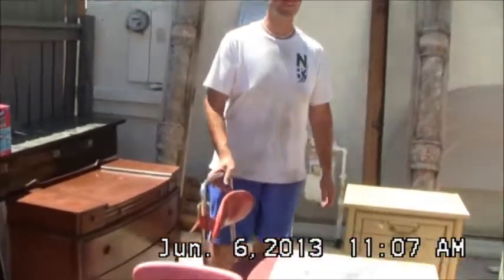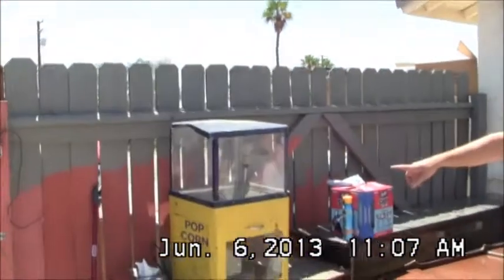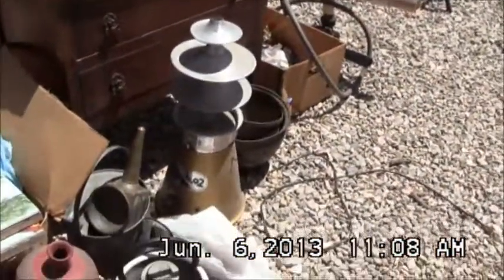We've got lots and lots of everything — lots of different items, Christmas supplies, old books and magazines, and furniture. This is an old popcorn maker. We've got an old cotton candy maker.